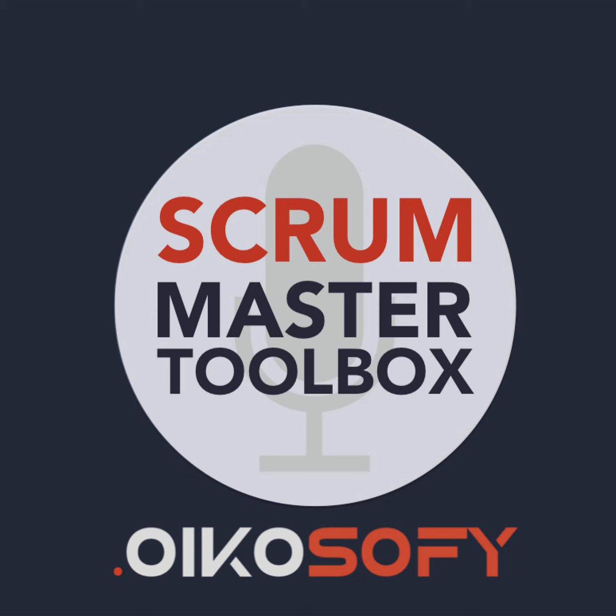And now on to the show, the product owner show. Hello everybody. Welcome to our TGIF Friday and product owner episode this week with Tomo Lennox. Hi Tomo, welcome back.